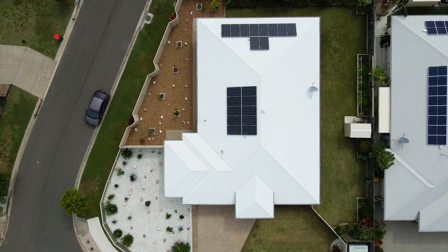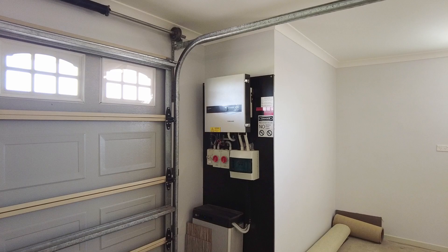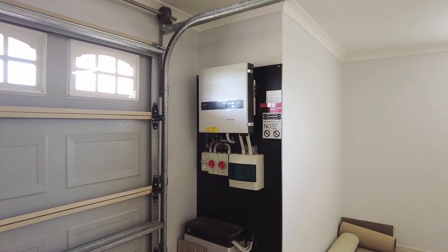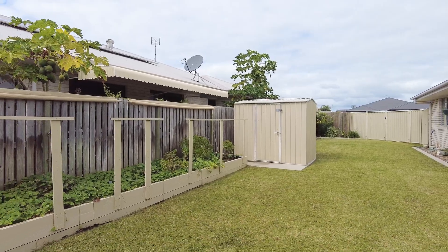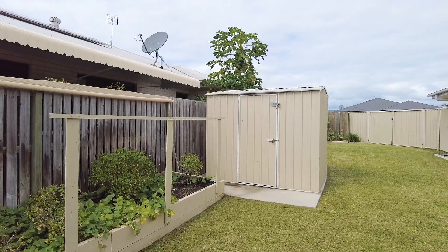Those looking to be more self-sufficient will appreciate the large seven kilowatt solar power system with battery backup, and you've also got a selection of raised vegetable beds, potted plants with irrigation and a garden shed as well.